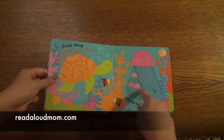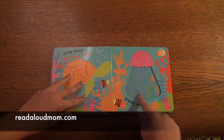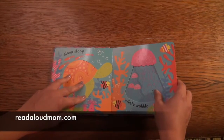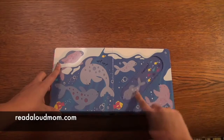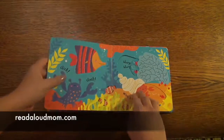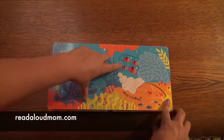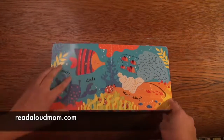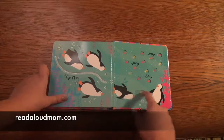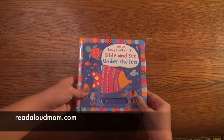The jellyfish goes wibble wobble — there are different indentations here. The quality of these is fabulous — they're not going to break on you. We've had this book over a year and a half and all of ours are still just fine. The sea lion catches the fish — so cute. There are indentations again. I love this one — watch this hermit crab, it comes out. It's bumpy, with just bright, beautiful colors. Here's a finger trail. Again, this is Baby's Very First Slide and See Under the Sea.